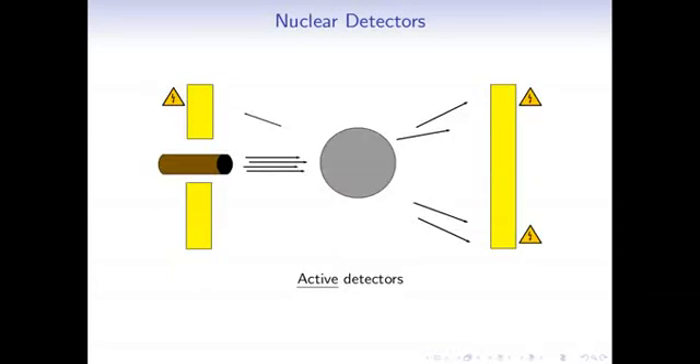The other general category is active detectors. These are different because instead of just waiting for radiation to come out of a source, an active detector shoots some kind of radiation or energy at the source and then looks at the way that energy bounces off. When it bounces, it causes electrical currents that we sense, and we can tell something about the material — for example, its composition, its density, and so forth.